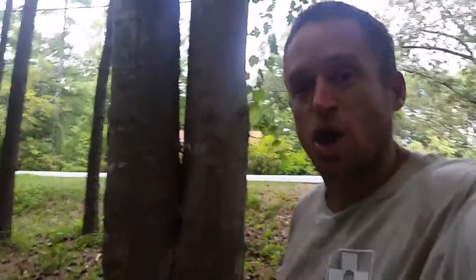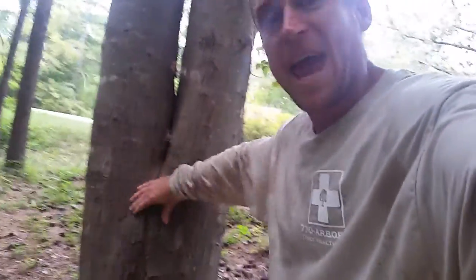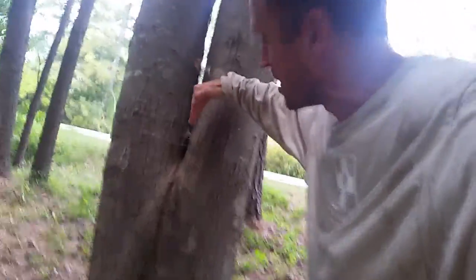I want to talk to you today about what's known as a co-dominant tree. Here's a great example — two trunks — and we have what they call included bark right here. As each stem gets bigger it squishes together, and they are prone to failure because they don't have any fibers going here and it's a highly acute angle.